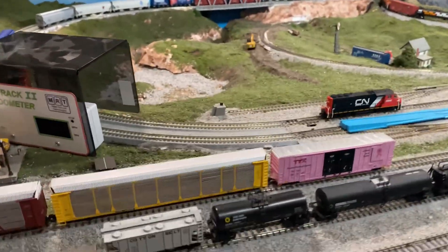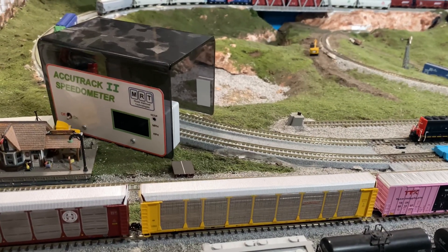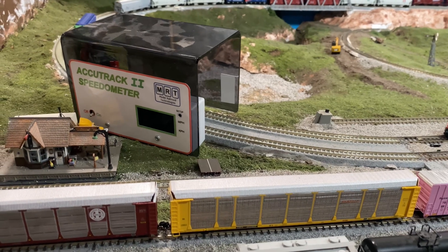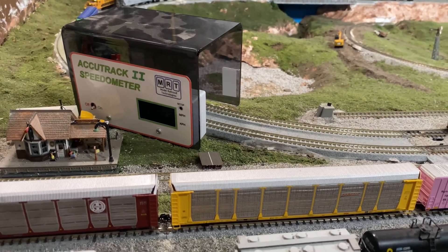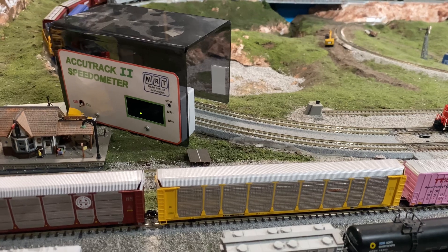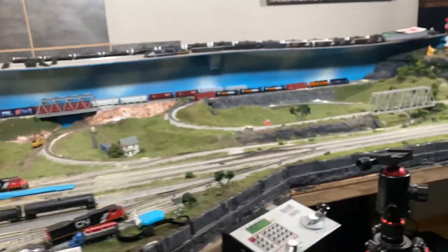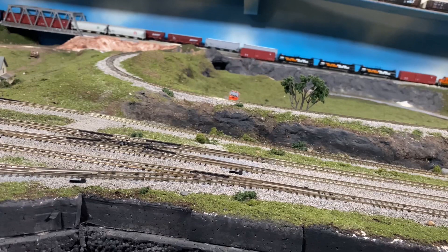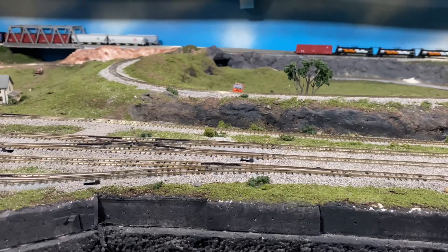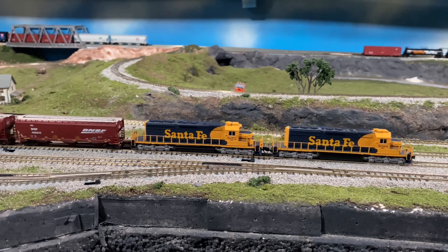We're going to start picking up speed again and check the downhill speed of this train — see how well that back EMF maintains our speed. 22 miles per hour downhill. Point proven. The TCS definitely maintained downhill speed better. We have way more weight behind these two engines.